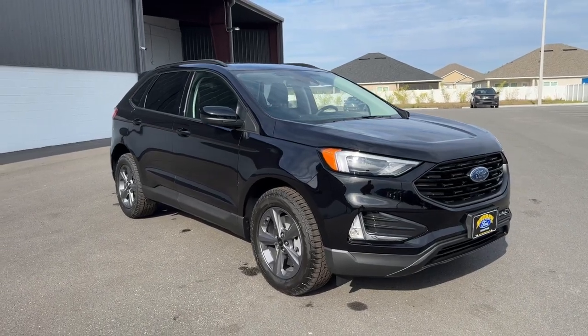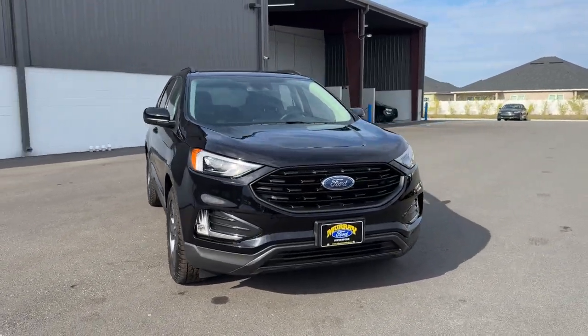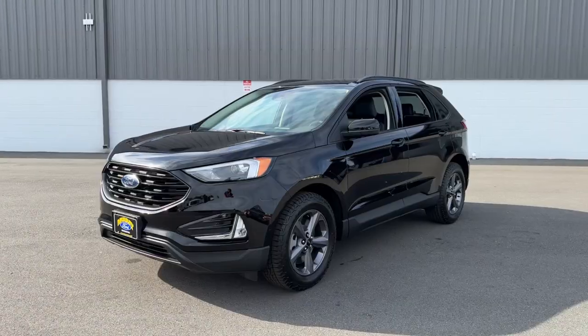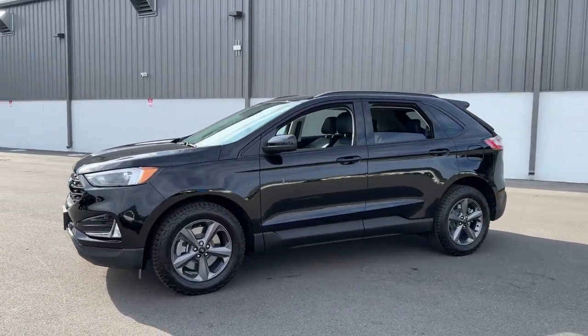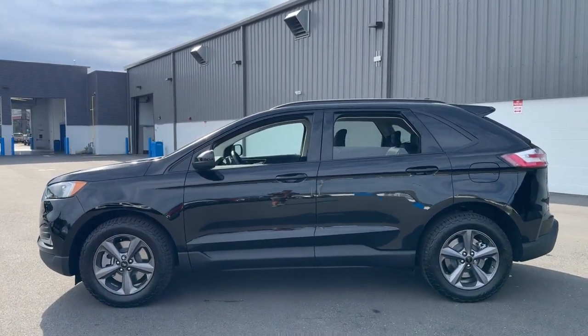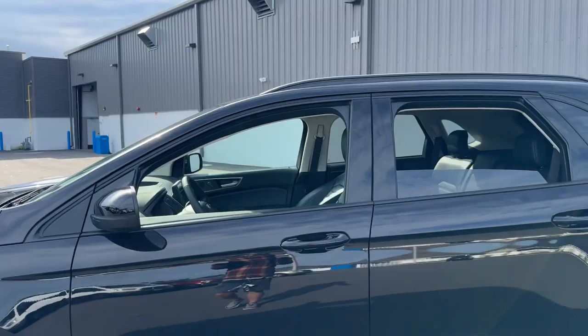Looking for your dream car? It could be the 2024 Ford Edge. Get into a mid-size crossover that knows how to make your life easier. This sleek Edge is loaded with powerful performance, smart tech, and features that optimize comfort and convenience.